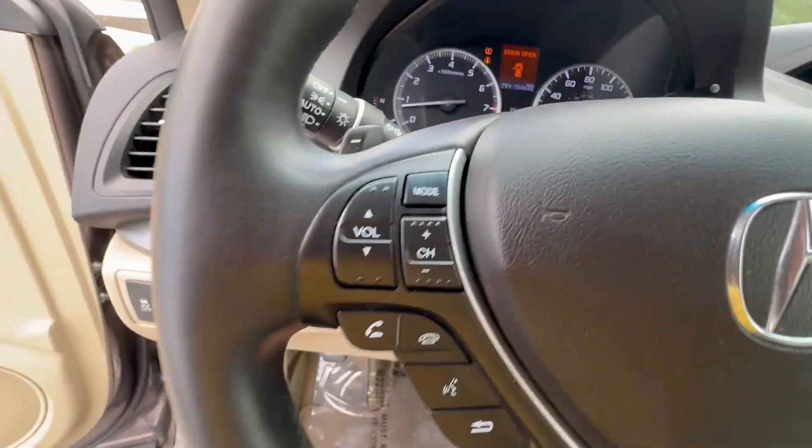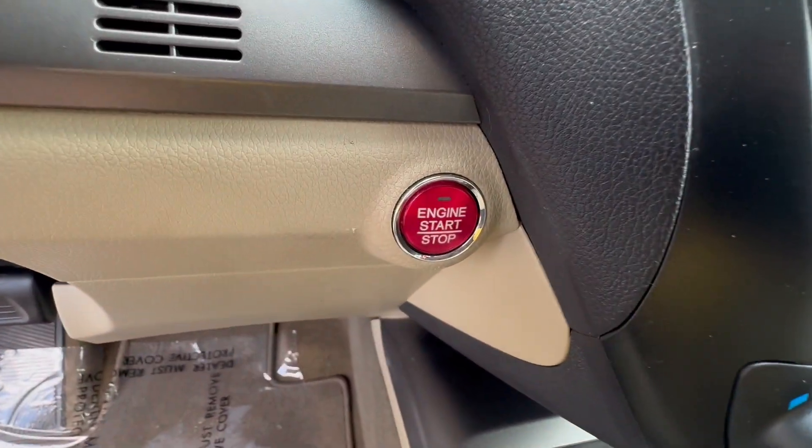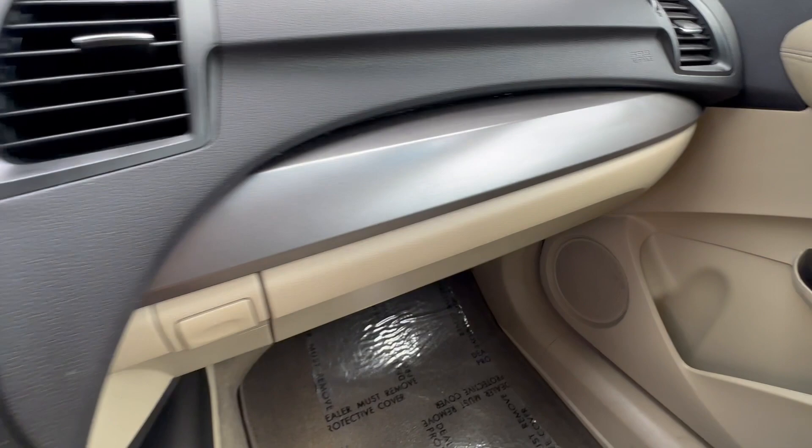This one's got the reverse camera, paddle-shiftable transmission, heated seats, passive keyless entry, and that nice red start-stop button. Double zone climate control as well.